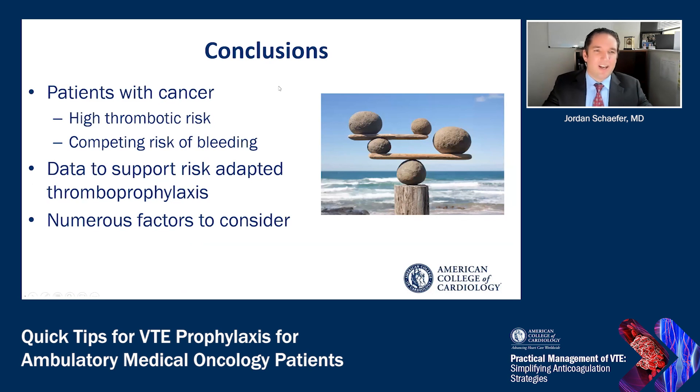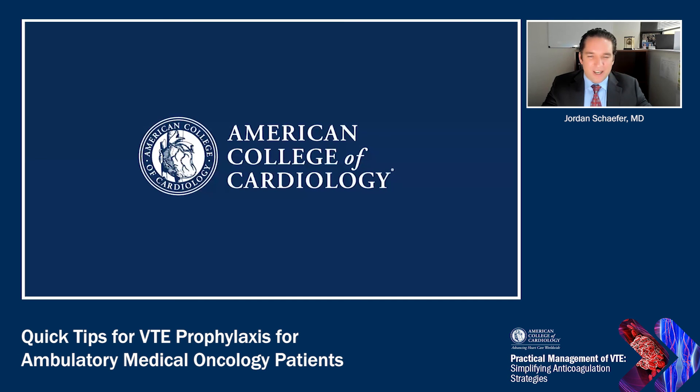In conclusion, patients with cancer are at especially high thrombotic risk, but we must balance that against the competing risk of bleeding. There is increasing data to support risk-adapted thromboprophylaxis, often with a prophylactic dose of a direct oral anticoagulant. However, numerous factors must be carefully balanced when considering this in this patient population. Thank you for your attention.